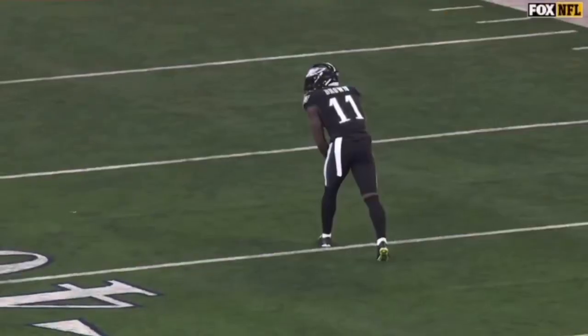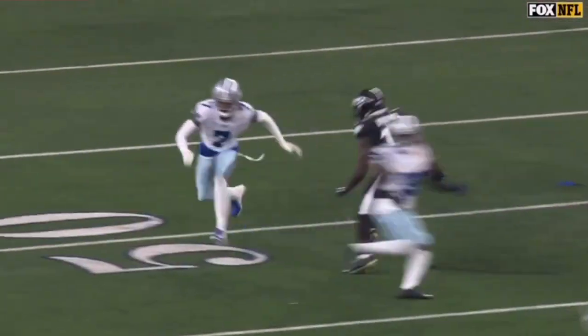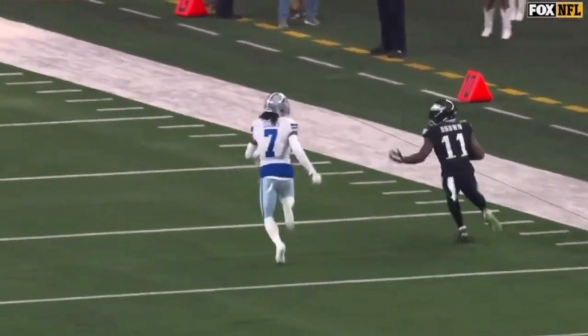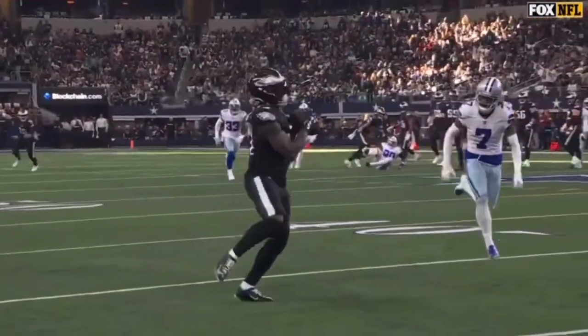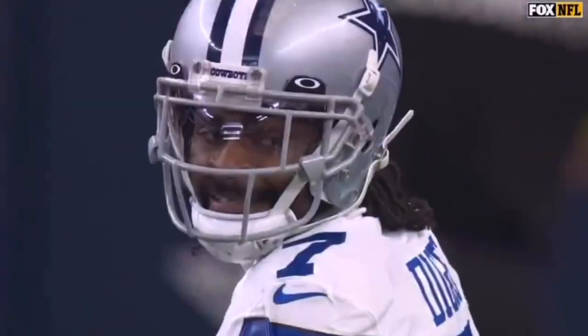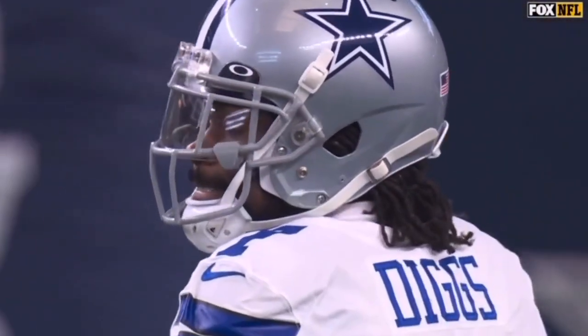You can tell they had this one scripted up. It's a double move — slant and go. Trevon Diggs, one of the best in the league at jumping routes, but it gets him in trouble sometimes. You can tell they had that thing planned all week long. No huddle — run a double move on a really aggressive corner.